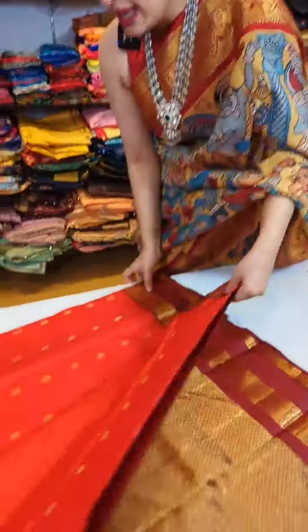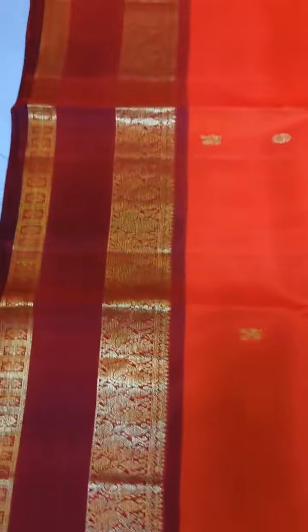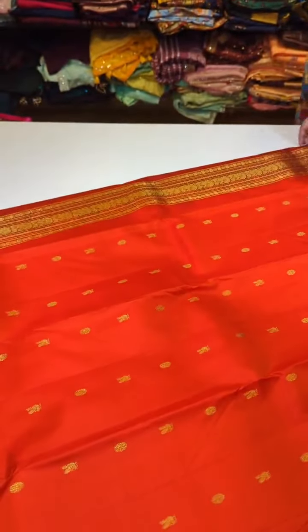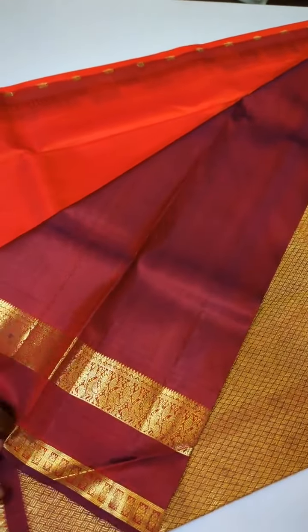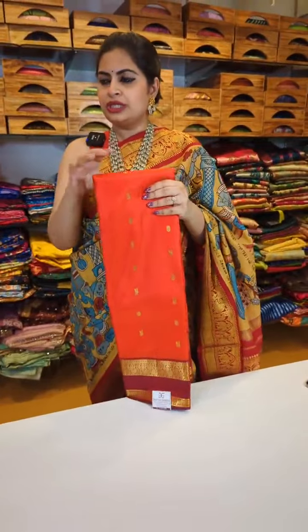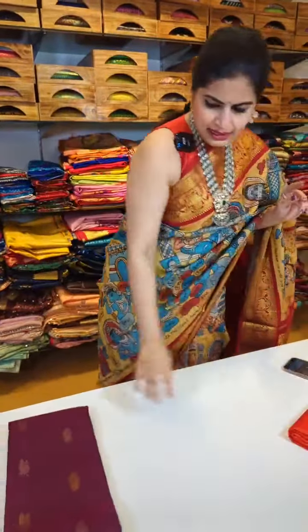Here is the next sari — a vibrant orange which comes with contrast brick red borders. Check out these borders — they are not just plain khadi borders, all the borders are weaved. Check out the pallu also — amazing concept of pallu, very rich pallu. 15,999 and that's the blouse. It has a nice richness and a beautiful royal look. This is the orange with brick red — 15,999, Gadwal gap border style Gadwal sari.